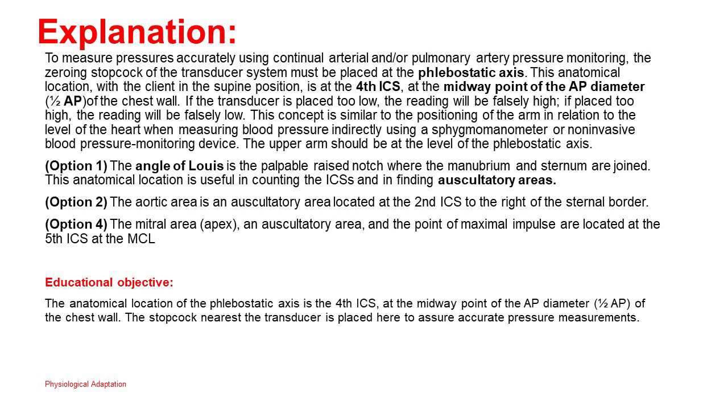Educational objective: The anatomical location of the phlebostatic axis is the fourth ICS at the midway point of the AP diameter (one-half AP) of the chest wall. The stopcock nearest the transducer is placed here to assure accurate pressure measurements.